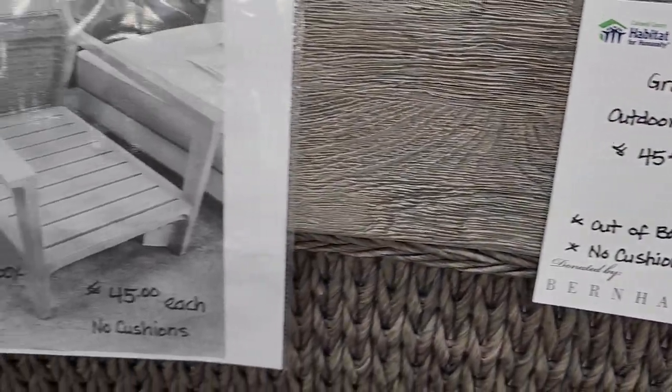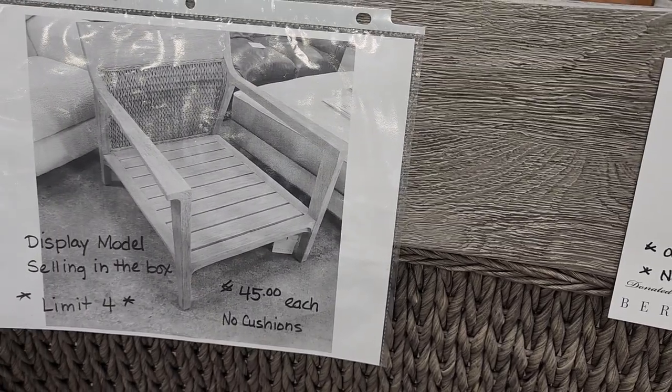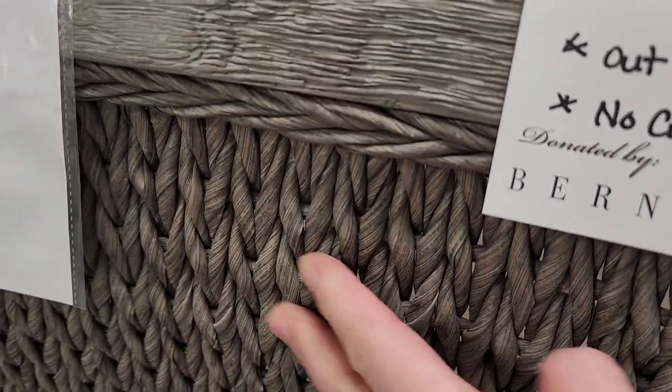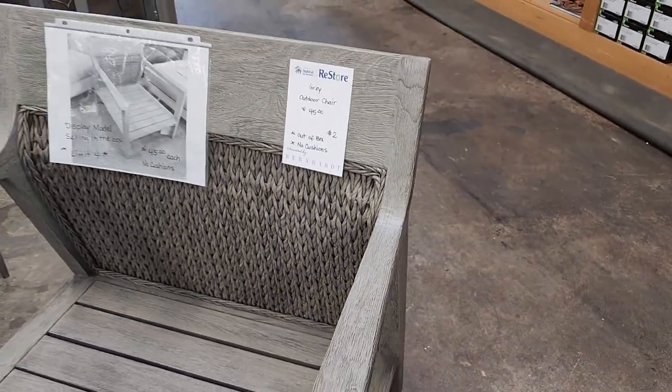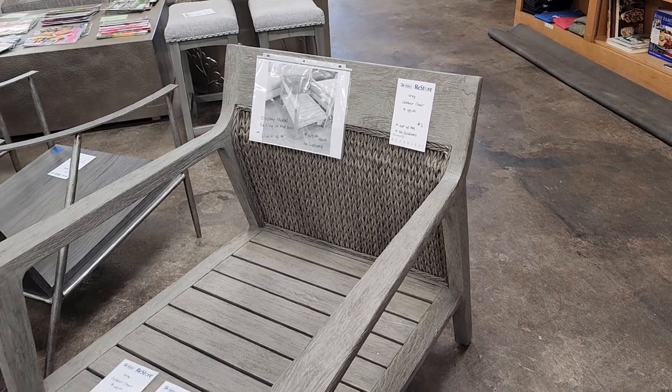Look at these gray outdoor chairs. They're $45 a piece. They're brand new — they've got some in the box. I love that design on the back. They're made out of wood. Absolutely beautiful. Not a thing in the world wrong with them. $45.